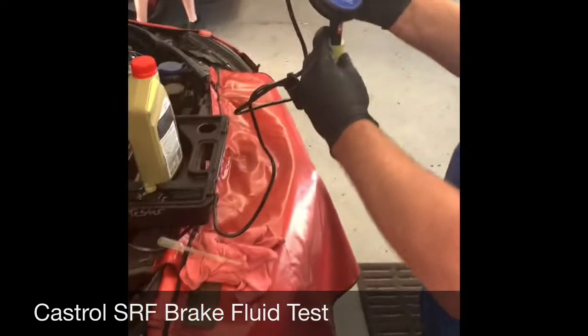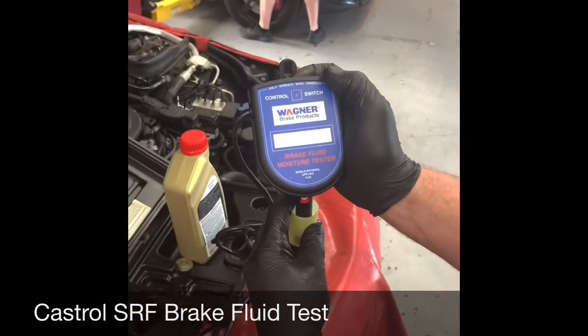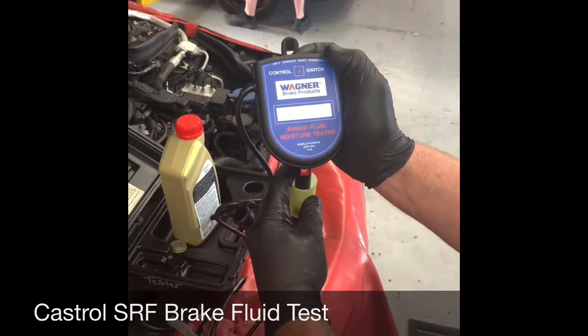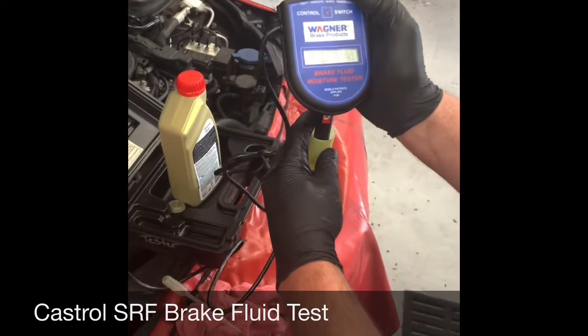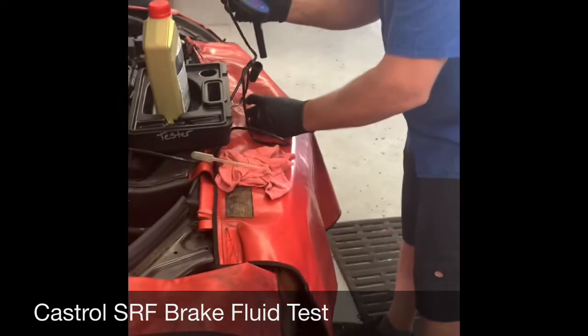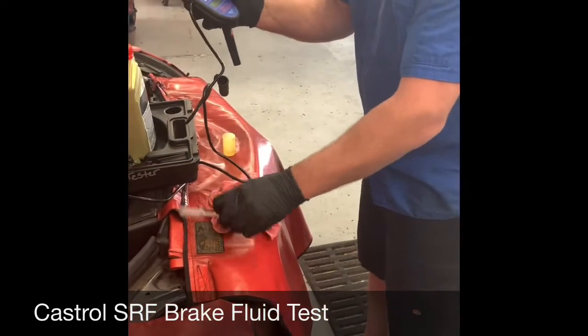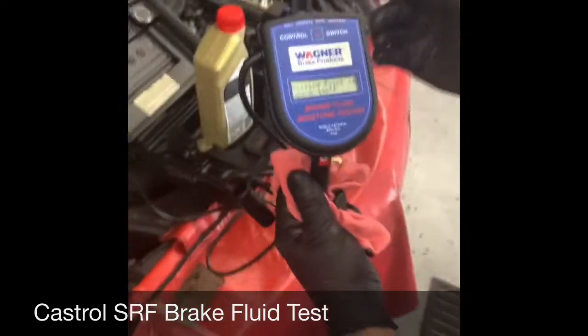The boiling point listed is above 446°F. It says above 446, but it doesn't give you an exact number — it's just above 446. The minimum for DOT 4 is 311°F. DOT 5.1 is 356°F. This is above both of those.